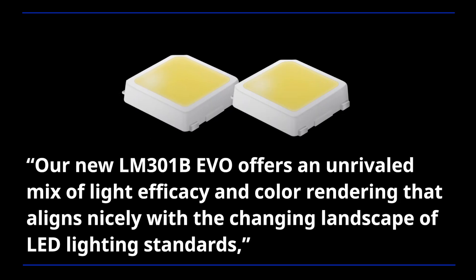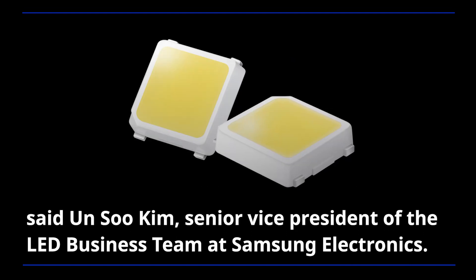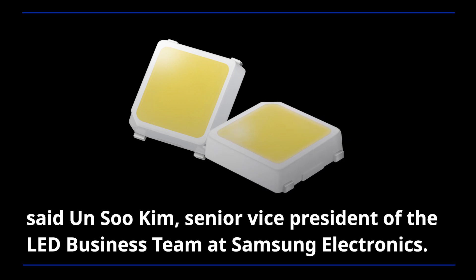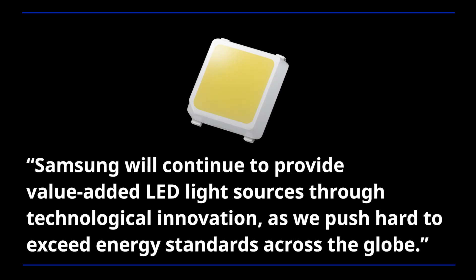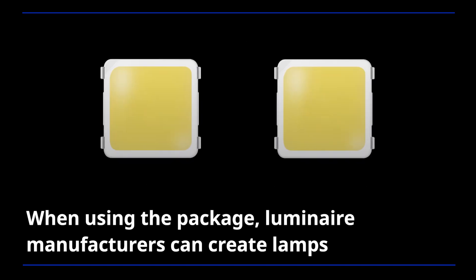Our new LM301B EVO offers an unrivaled mix of light efficacy and color rendering that aligns nicely with the changing landscape of LED lighting standards, said Eun-soo Kim, Senior Vice President of the LED Business Team at Samsung Electronics. Samsung will continue to provide value-added LED light sources through technological innovation as we push hard to exceed energy standards across the globe.